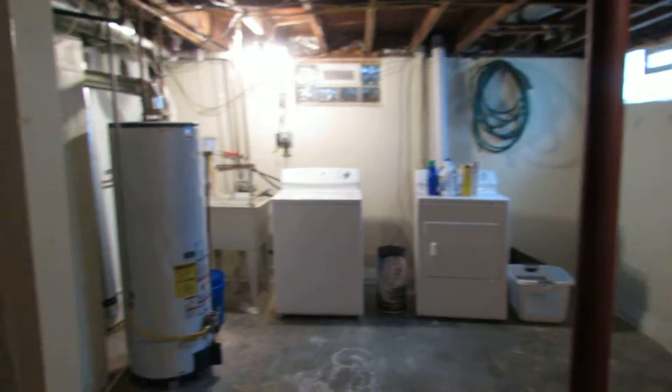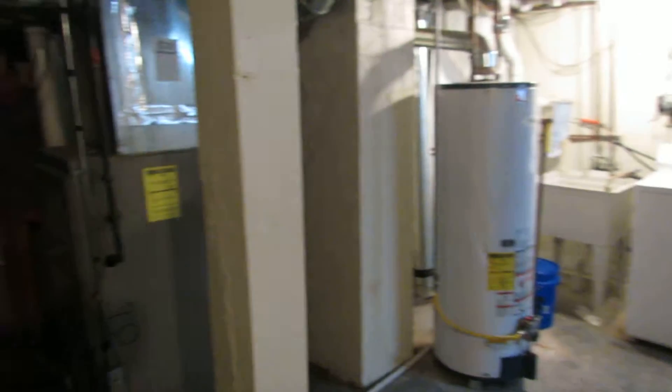The panel box is updated. Gas water heater, gas furnace. A very nice setup in the basement down here.